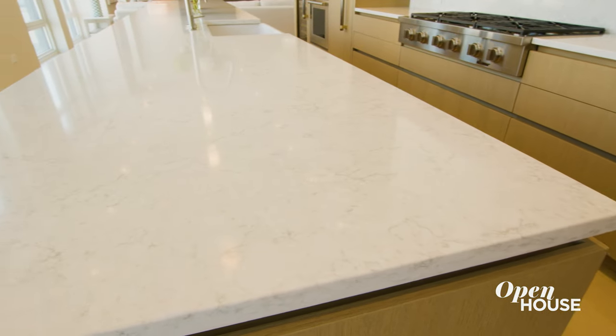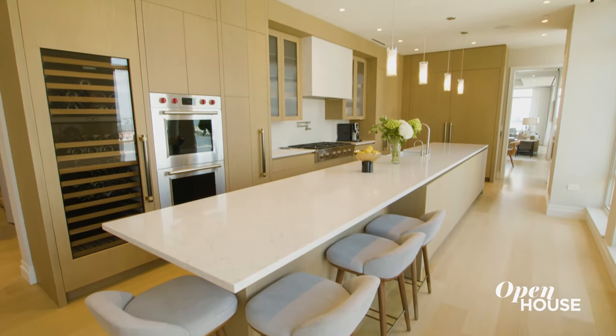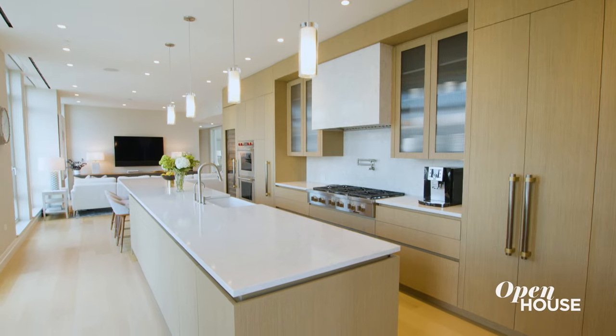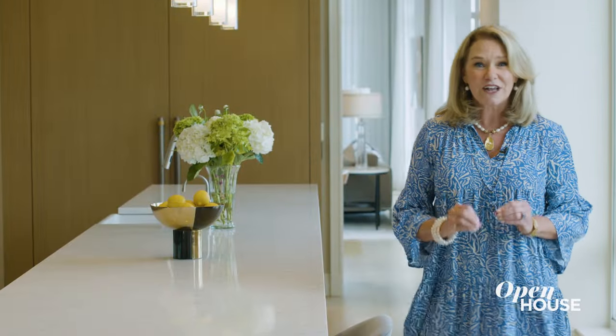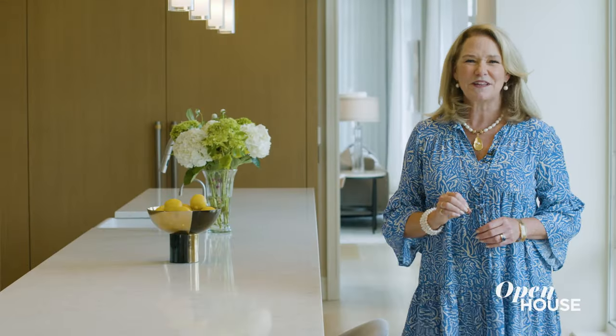My client is a fabulous cook, so we built this super long island that works for her cooking prep as well as entertaining. Oftentimes in kitchens, people are really thinking about surfaces that are sort of low — don't forget to look up. Adding pendants, a cool hood, something like that can add a real style statement to your kitchen.